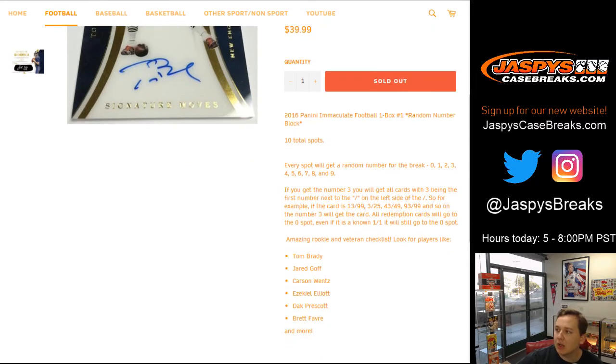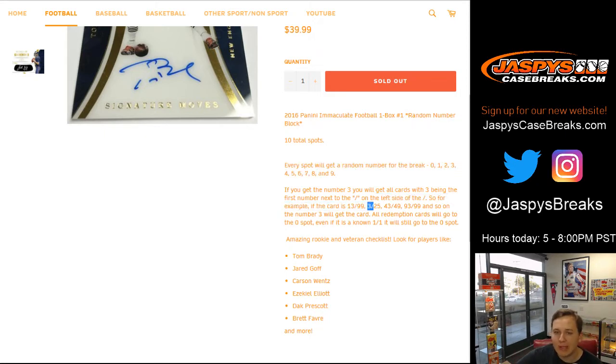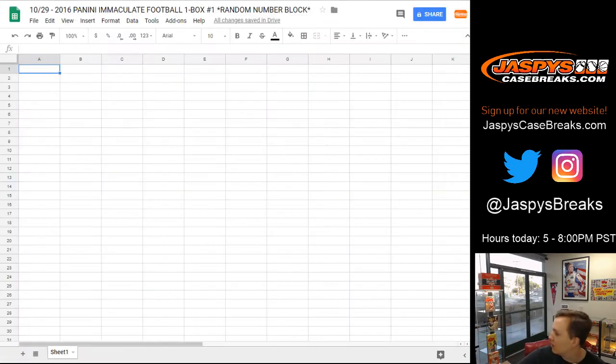In case you didn't know how the random number block breaks work, every spot will get a number zero through nine. For example, if you get the number three, you get all cards on the left side of the slash for the serial number — so 13 of 99 or three out of 25 would go to spot three. Any redemptions will go to the zero spot, even if it's a known one-on-one — all redemption cards go to the zero spot.